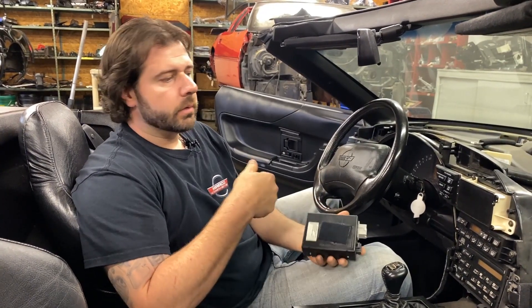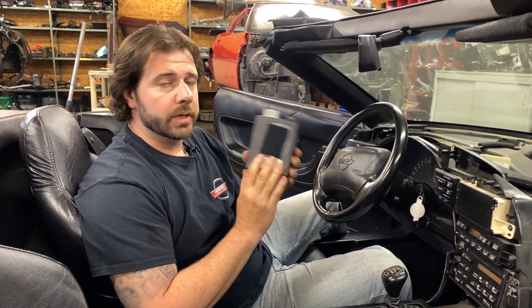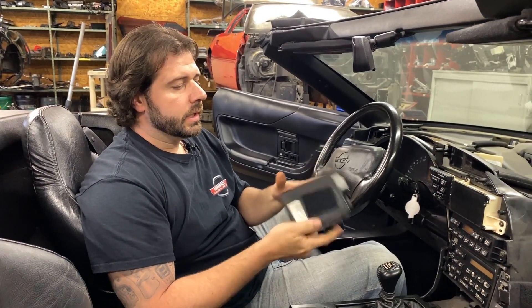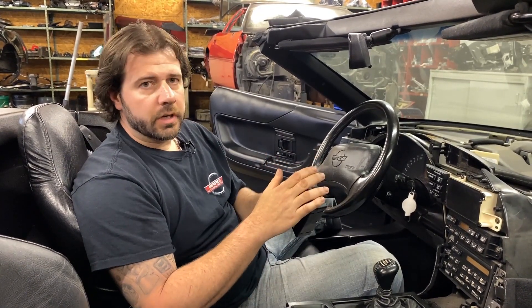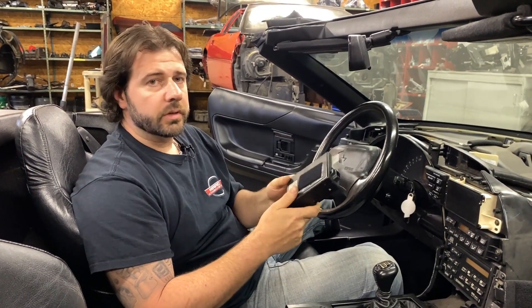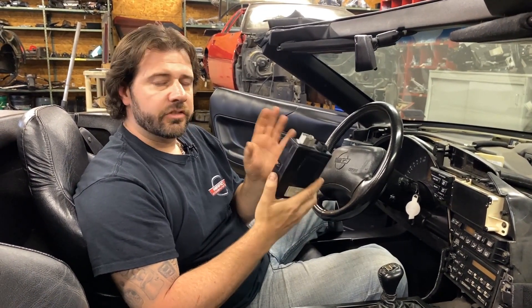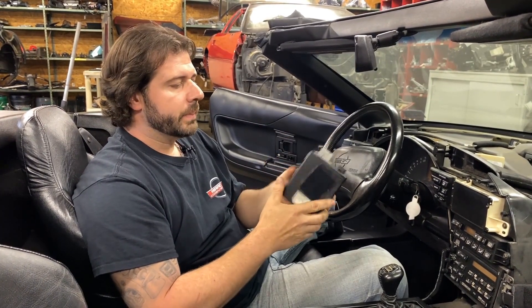Before you spend money on a replacement key fob, it's a really good idea to check and make sure that the PKE module in your car is good. This module is the brains for the system — it communicates with the CCM or body control module of the car so it knows when the key is in the ignition and when a door is open or closed, so that it can perform correctly.